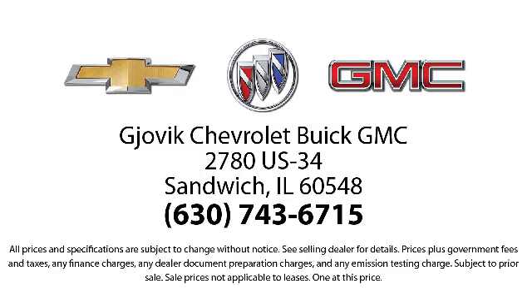Jovic Chevrolet Buick GMC — where we don't just sell you a car, we help you buy a car.